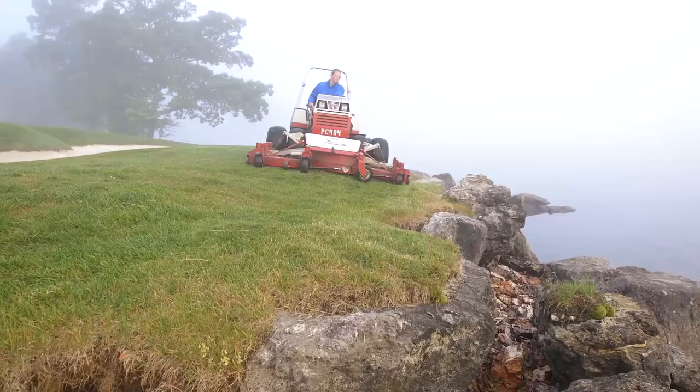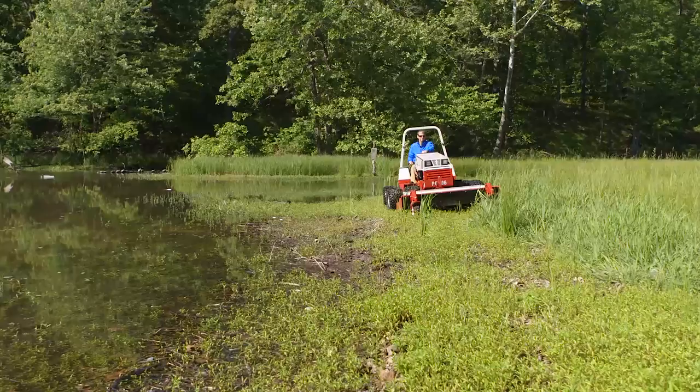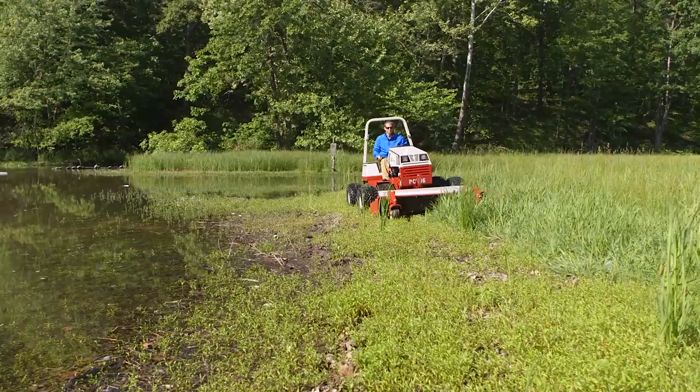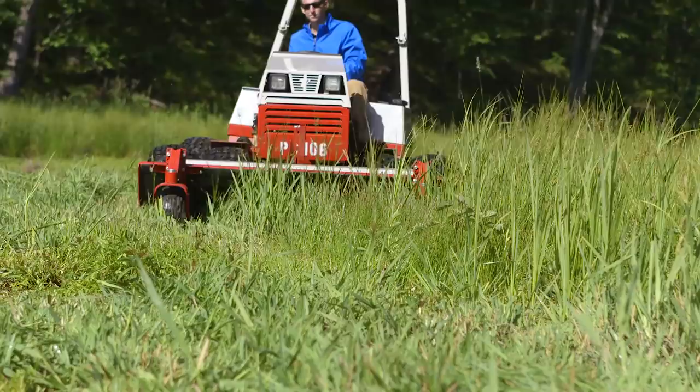In the last year we recorded over a thousand hours on our Ventrac. And to this day we have not had the Ventrac stuck, we have not had a Ventrac tip over, and we haven't rolled a Ventrac. The versatility of being able to take this thing into places we were unable to go in the past has been clearly an advantage over the competitors.